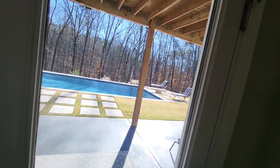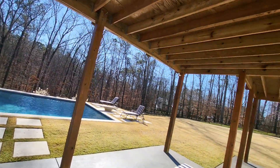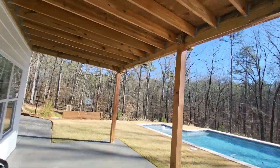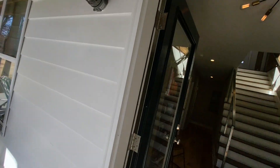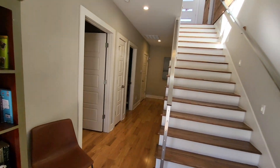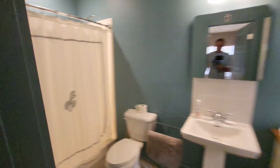And then, if you can see, walkout to the pool, a little covered patio. Another bedroom with a bathroom.